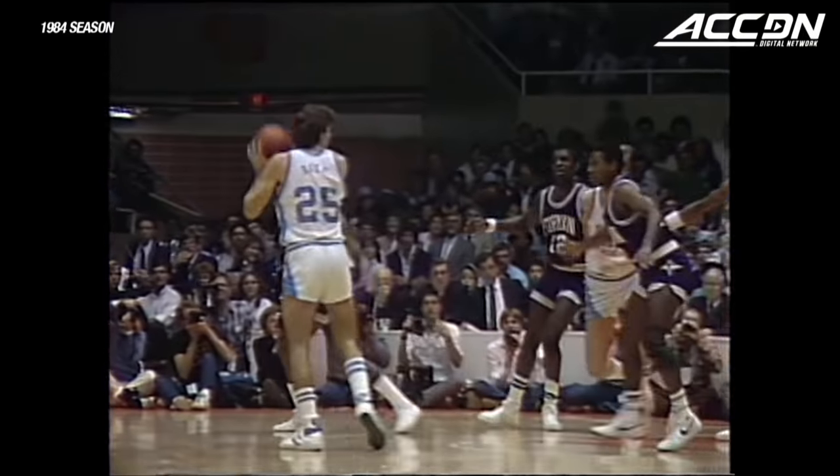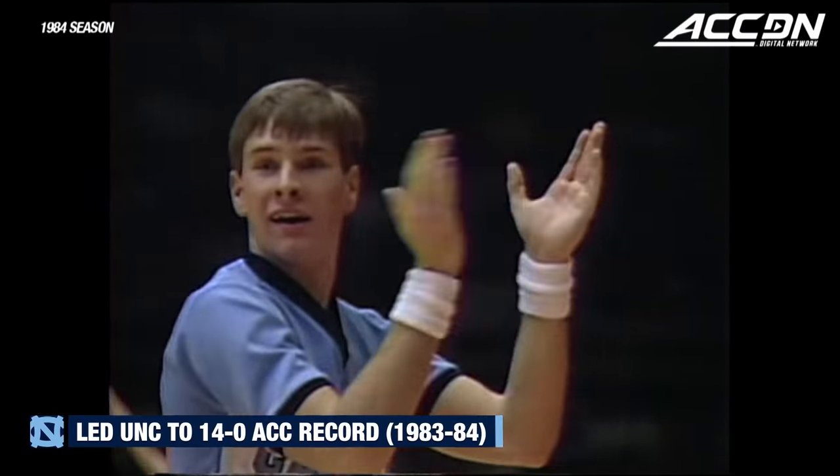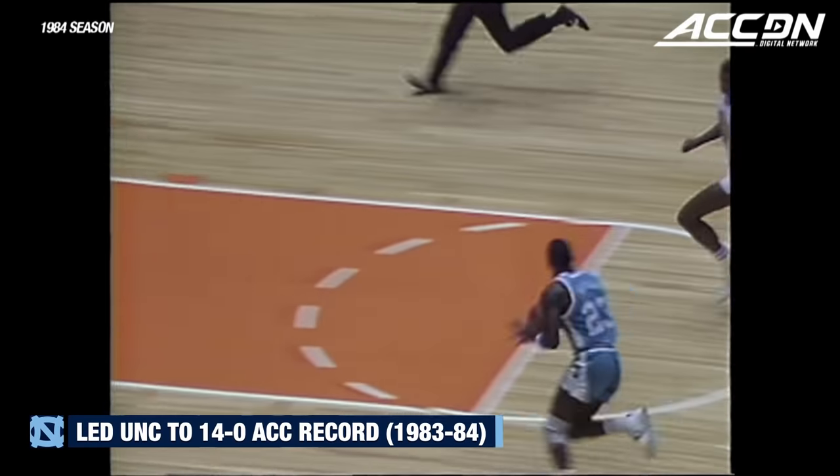Carolina up by 10 over a much improved tech team. Back with Clemson — look at that alley-oop from Steve Hale to Michael Jordan. It's just like keep away. We kept chasing him, and look at Michael stay at it here. Gets a pretty dunk.